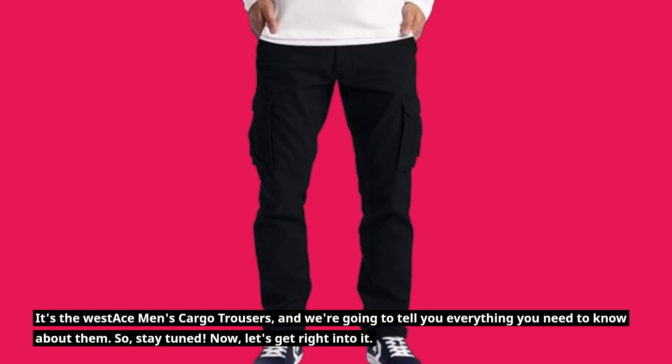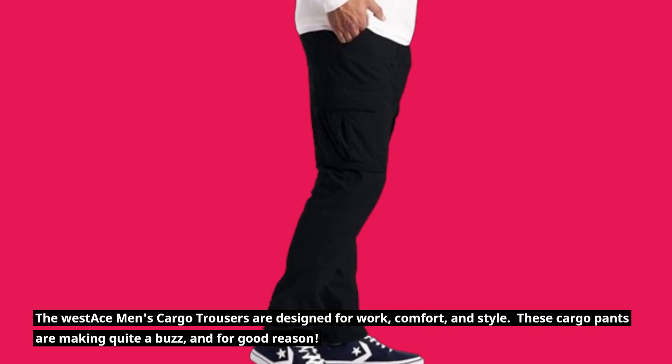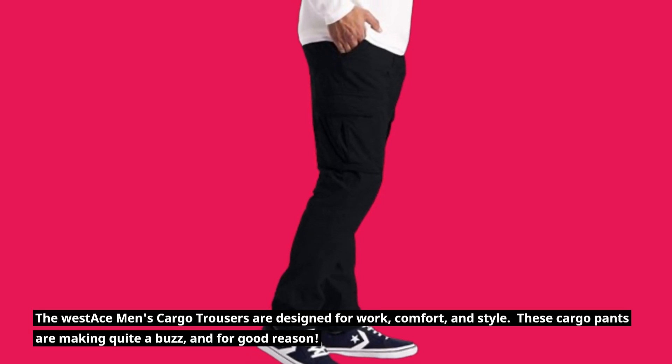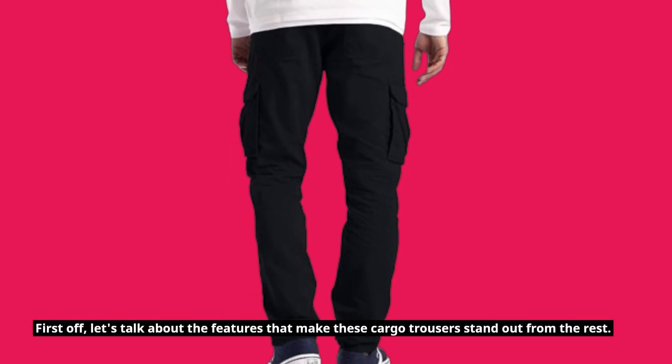Let's get right into it. The West Ace Men's Cargo Trousers are designed for work, comfort, and style. These cargo pants are making quite a buzz, and for good reason. Let's talk about the features that make these cargo trousers stand out from the rest.